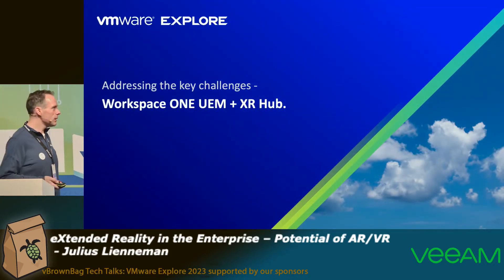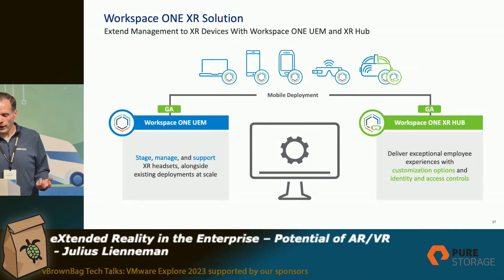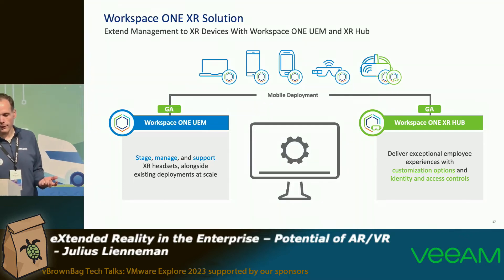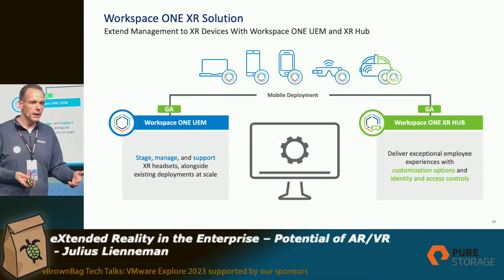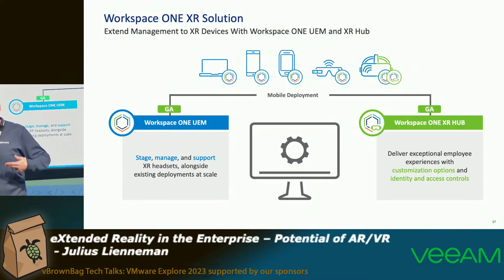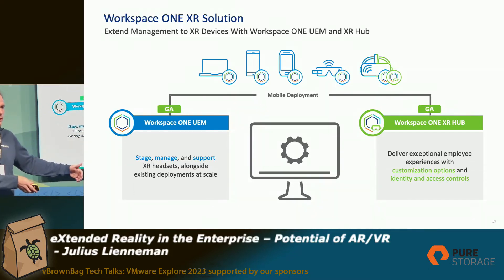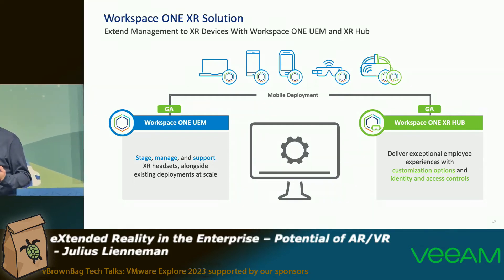The solution we have for that is Workspace ONE UEM plus XR Hub. There are two sides to this. The first is Workspace ONE UEM — it's really to get the device into the state you want, to stage the device, manage the device, support it, and simplify all deployment tasks at a scalable approach. The other part is the XR Hub. When I was talking about getting directly into an enterprise integration and having a kiosk mode or a launcher application, this is where XR Hub comes in. The first one is how to get the device controlled and enabled; the second is how to get people productive with the device in the enterprise.